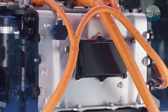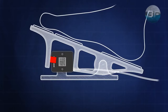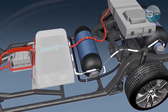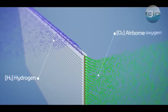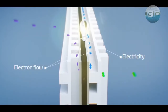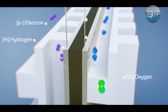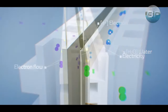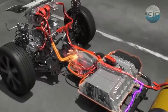Now let's take a closer look at how the different parts of the hydrogen vehicle work together to power the car. When the driver presses the accelerator pedal, the hydrogen gas is released from the tank and flows through a regulator valve, which controls the amount of hydrogen that is supplied to the fuel cell stack. In the fuel cell stack, the hydrogen gas is combined with oxygen from the air to produce electricity through a chemical reaction. The chemical reaction occurs at the anode of the fuel cell, where hydrogen molecules are split into positively charged hydrogen ions and negatively charged electrons.